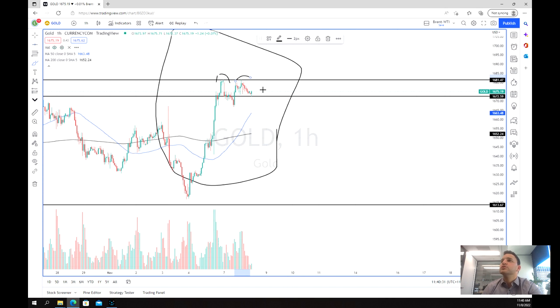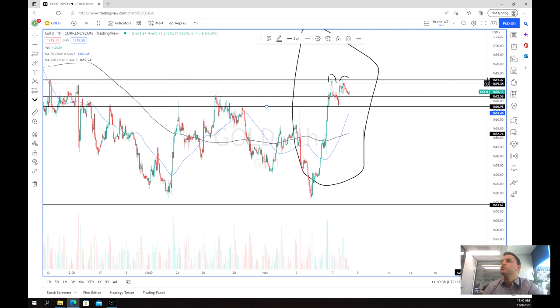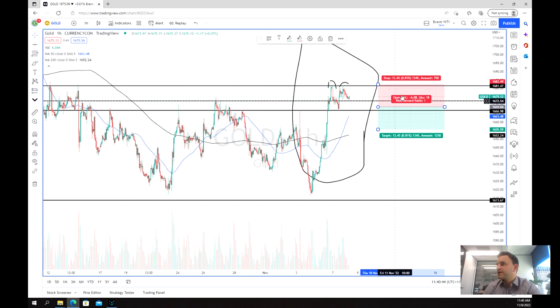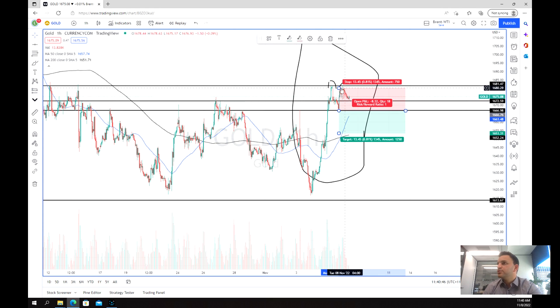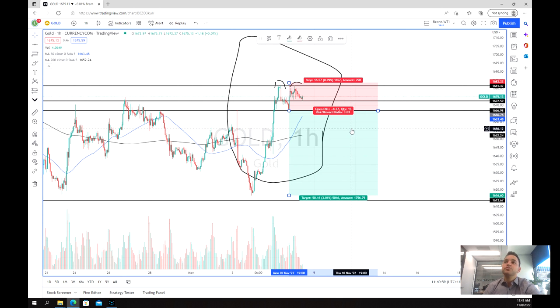What we'd be looking for is a potential break of the neckline at $1,666. If this trade follows and we get a break of that neckline, we put our stop loss just above and we're looking for a risk-to-reward of about three-to-one, which is pretty solid.